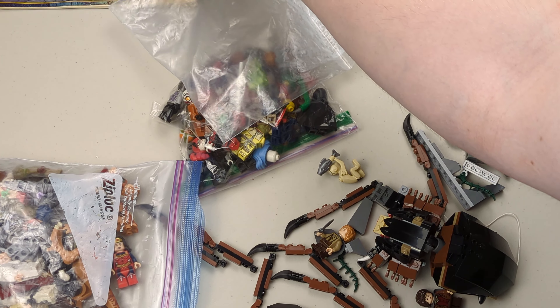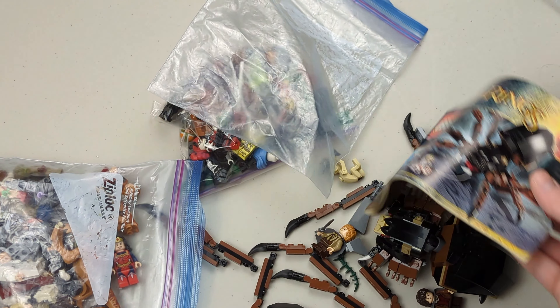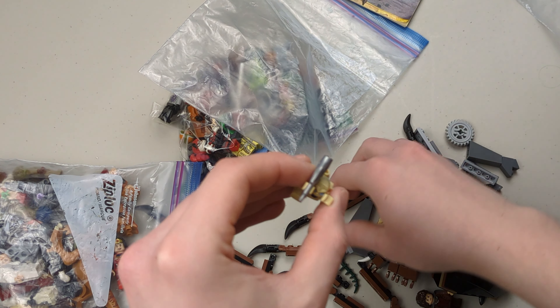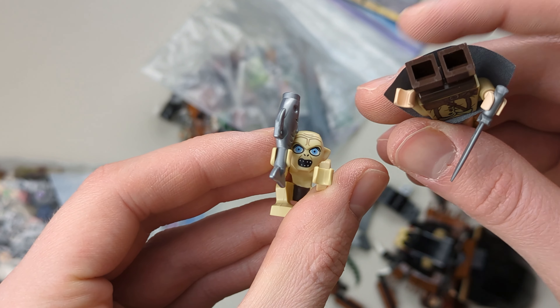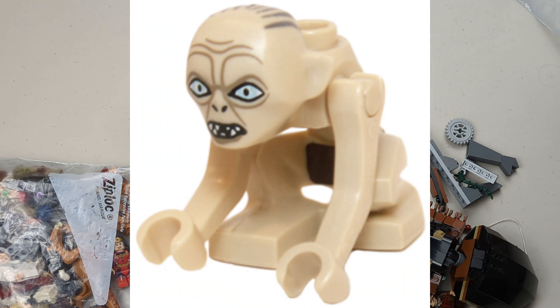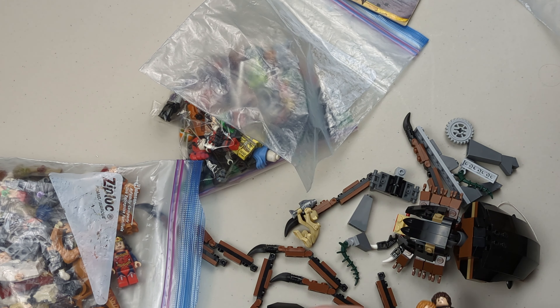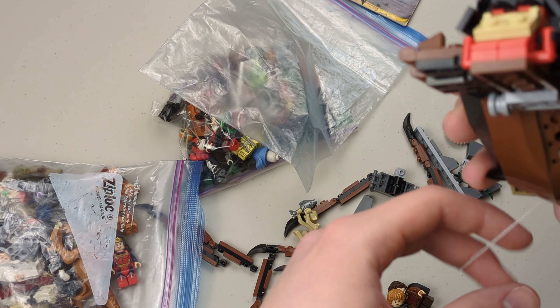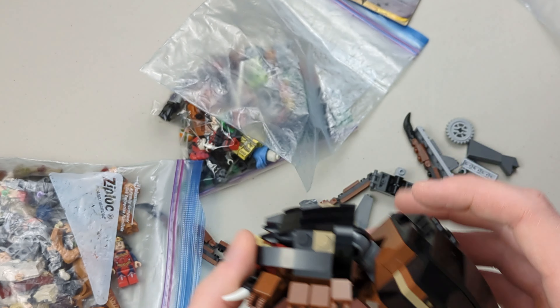Right here we have the Shelob Attacks set. We have the instruction manual right here as well. Really cool set — you got Gollum, and that's an exclusive one because his mouth is different. I know there's another minifigure of Gollum but definitely not as cool as this one. And then we got Sam and Frodo, so that's a really cool set. I might keep that one.